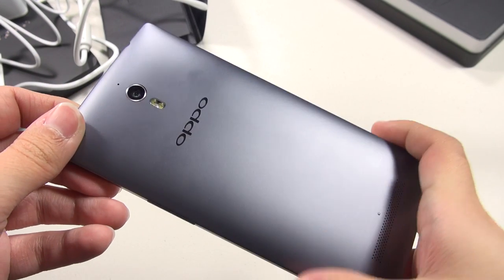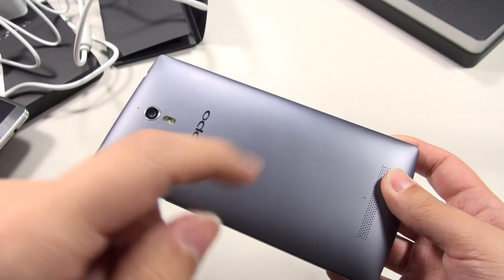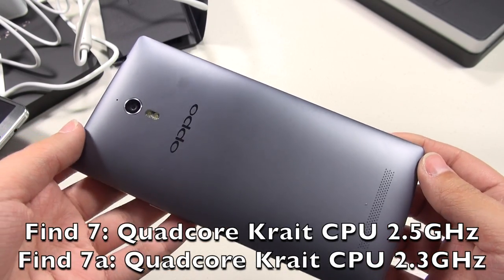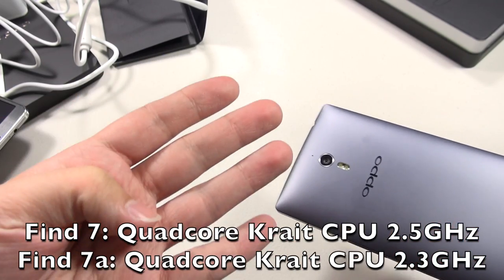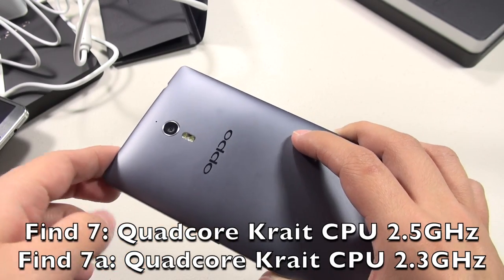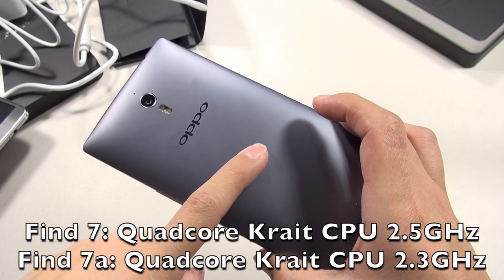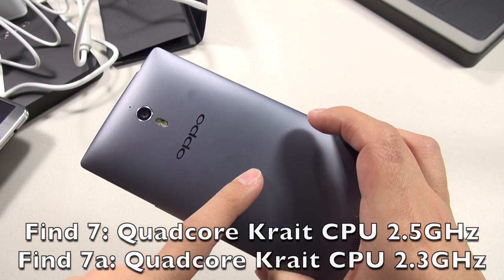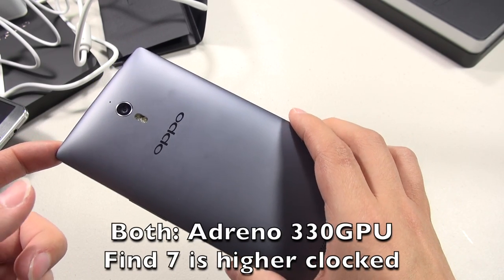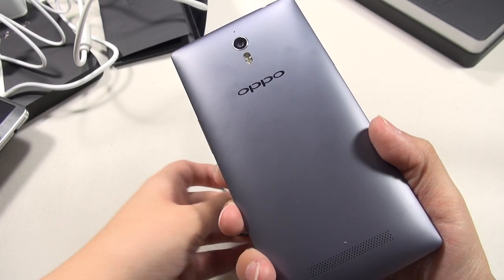The Find 7a is just a little bit lower spec'd. Both devices have the Snapdragon 801 SoC — this one has 4 Krait cores clocked at 2.3 GHz, while the Find 7 has 4 Krait cores clocked at 2.5 GHz. The Find 7a has 2 GB of RAM and 16 GB of internal storage, versus the Find 7 which has 3 GB of RAM and 32 GB of storage. Performance has been just fine for me.